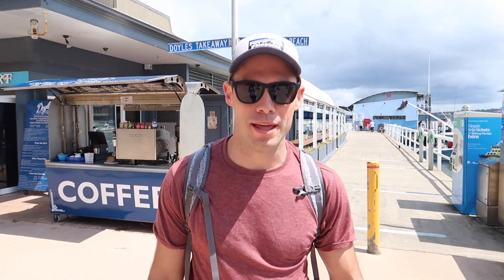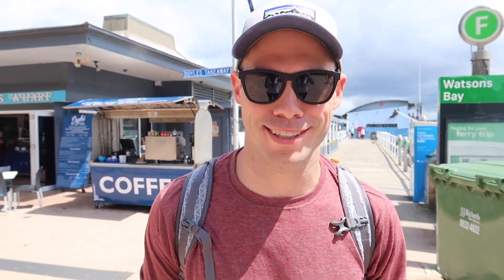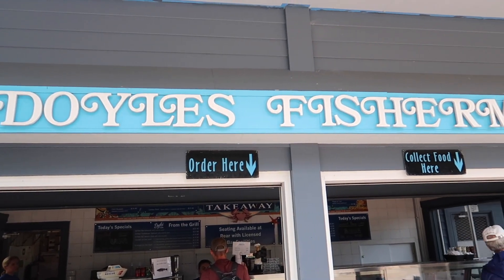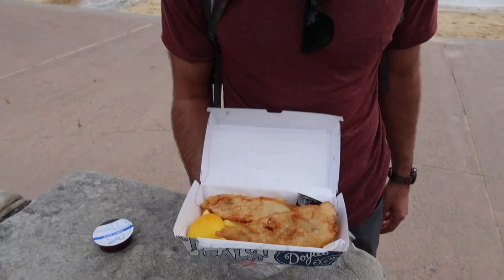Just got to Watson's Bay and there are a couple of walks along the coast that we want to do, but we're going to have lunch first. We just picked up some fish and chips from Doyle's right by the ferry dock and we're going to get fueled up before we get on our hikes.